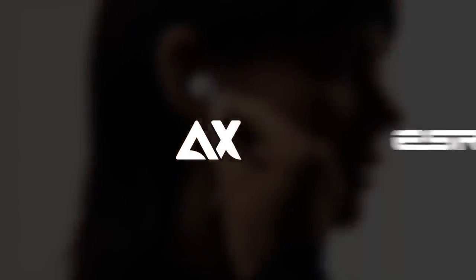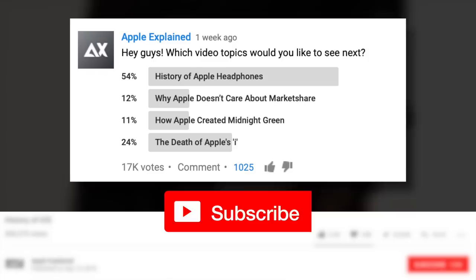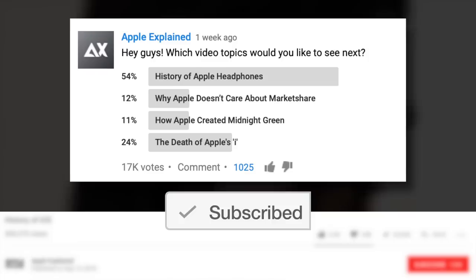This is Greg with Apple Explained, and I want to thank ESR for sponsoring this video. If you want to help decide which topics I cover, make sure you're subscribed and voting polls like this one will show up in your mobile activity feed.